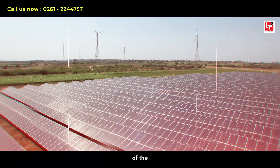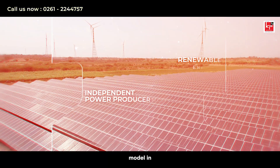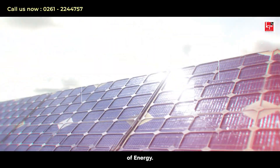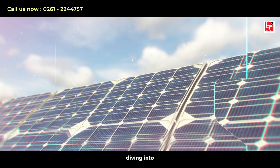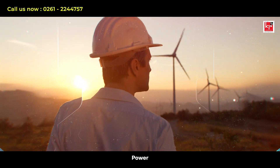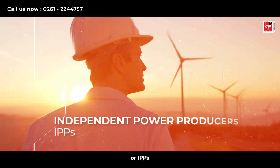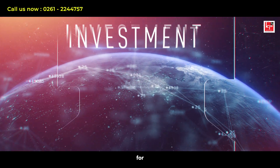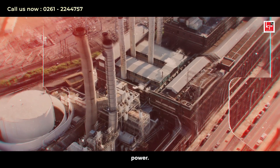Unlocking the benefits of the independent power producer model in renewable energy. Welcome to the future of energy. Today, we are diving into the world of independent power producers, or IPPs, in renewable energy — a smart, investment-free route for industries to benefit from clean power.